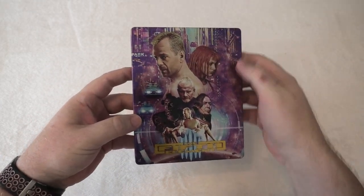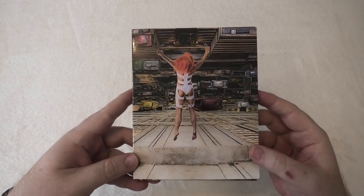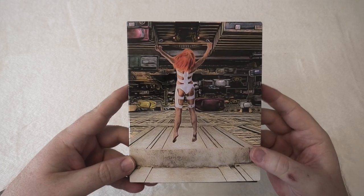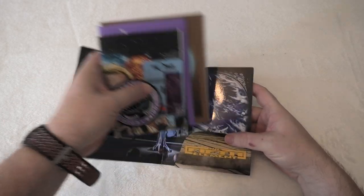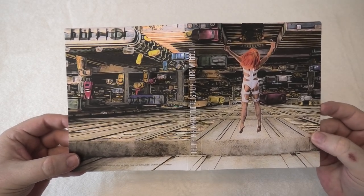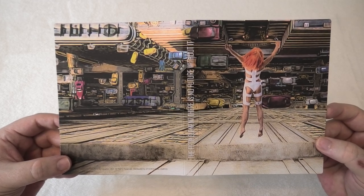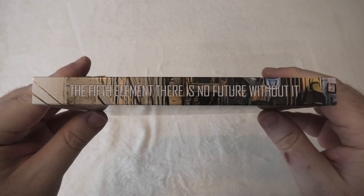That is the steelbook, and all that's left is to show the envelope. It's the scene with Leeloo Dallas jumping out of a building — the scene where she falls through the roof of Bruce Willis's cab. Right around to the back it's just more of that city — it actually makes up one picture when you put it together. Written on the spine it says 'The Fifth Element — there is no future without.'